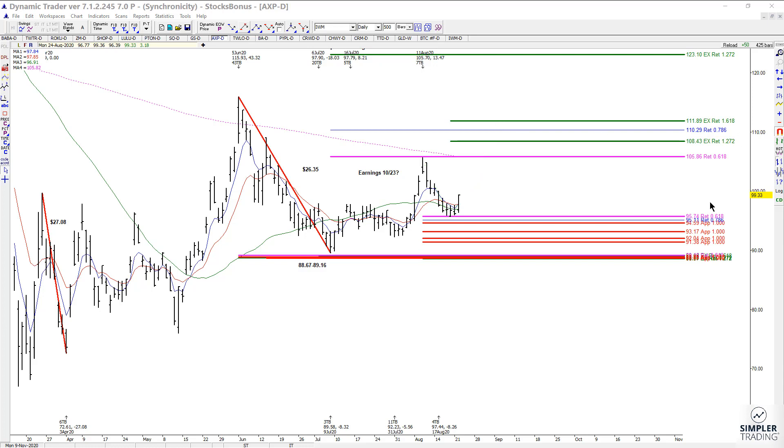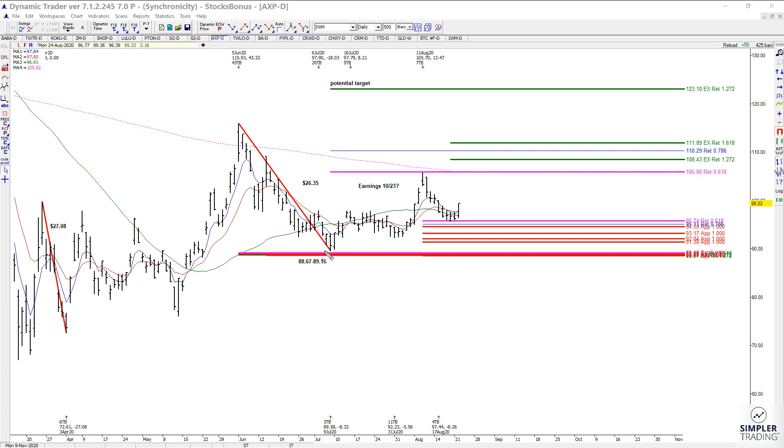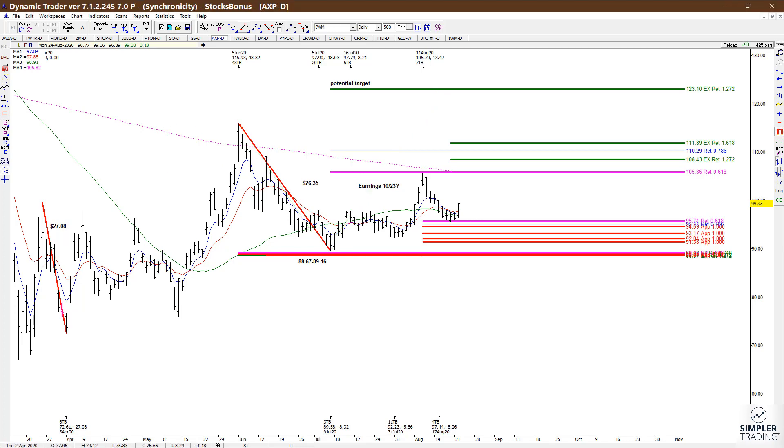Don't forget that if we continue to hold above this low, the bigger picture target comes in at 123.10. So let's take a look at the lower time frame charts.